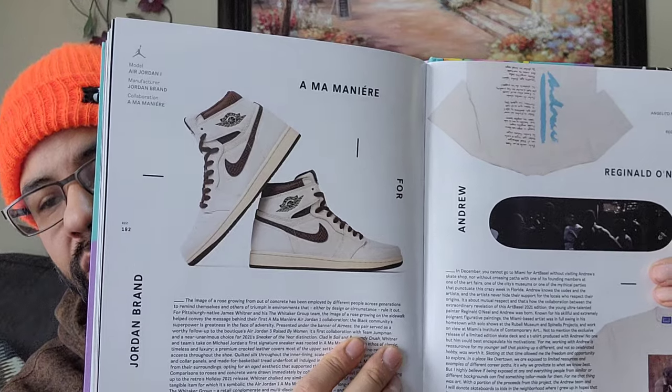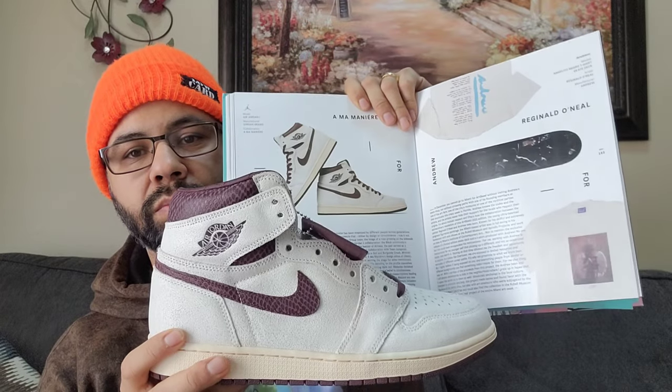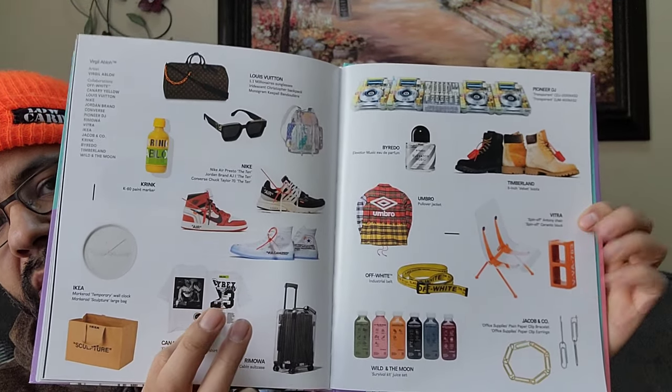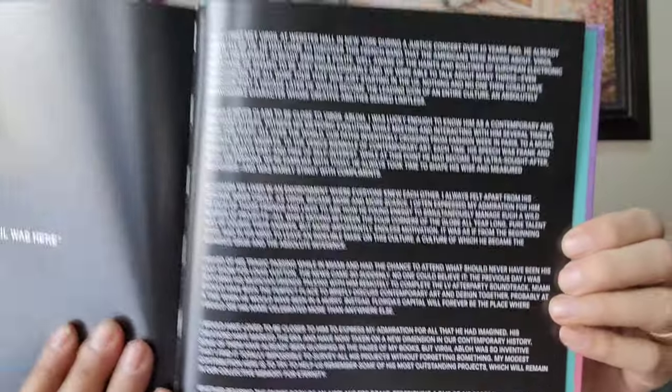Once I get one I want more, so I gotta get one at least - I have Kaws product so I gotta decide while prices are low. You got your Off-White Air Jordan One - such a fire sneaker, coming out with the Air Jordan 2 later this year, keeping it on the same vibe. At the end of the book it shows you all the products they had for Virgil over the years showcased in the books.